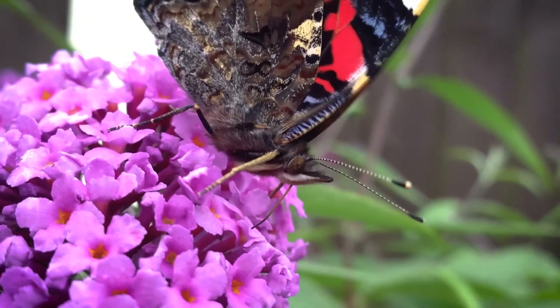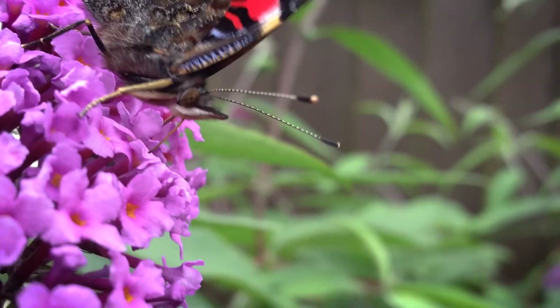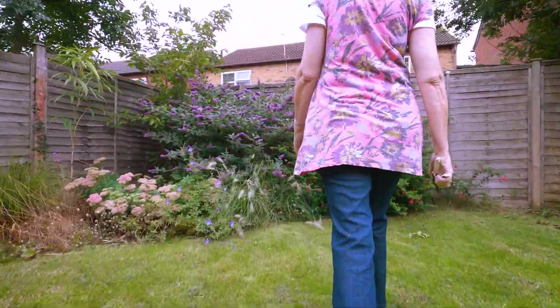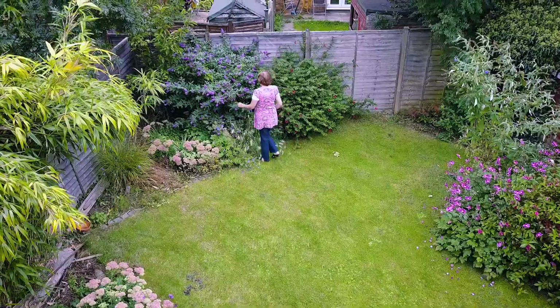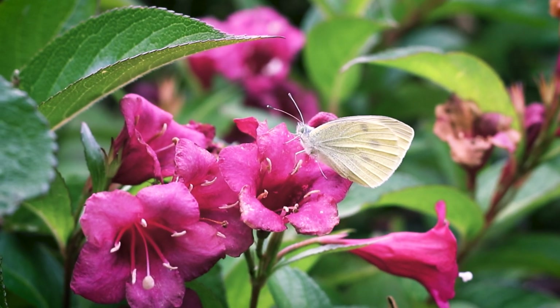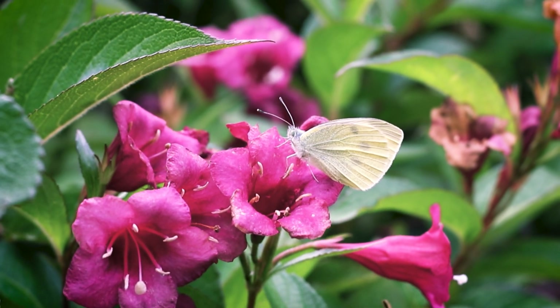You submit records at least once a month throughout the year, but you can submit records at any other time. I go out to the garden and if I see butterflies then I make a note of them and they go into the submission as well.